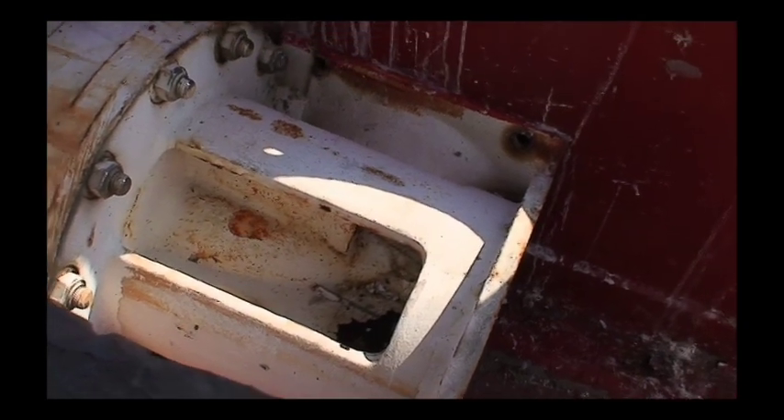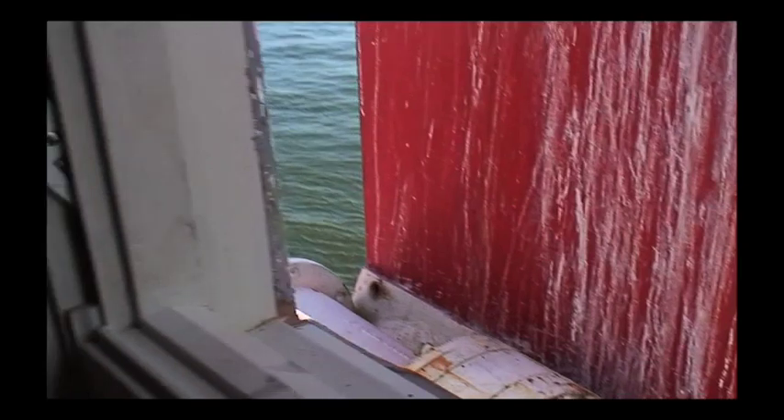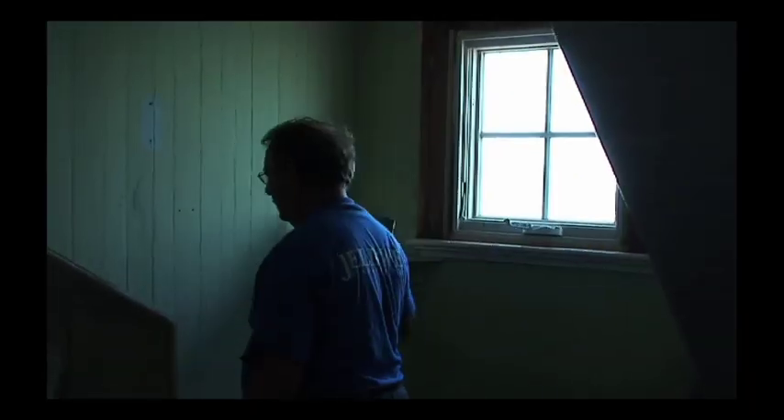Originally there was a bell here — like a thousand-pound bell — and the bell was run by pulling weights, like a grandfather clock. It would last for about two and a half hours, so every two and a half hours in foggy weather, even though it was around the clock, a keeper had to come up and set the weights.